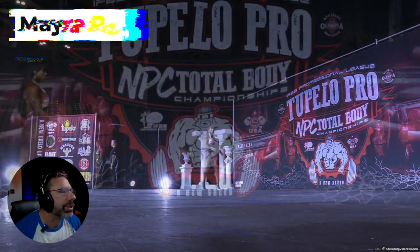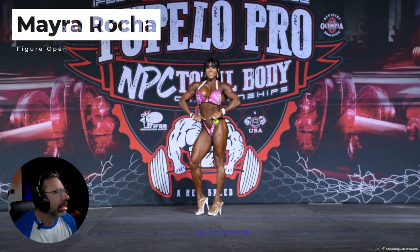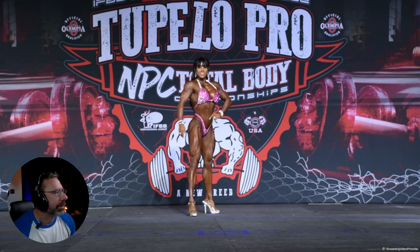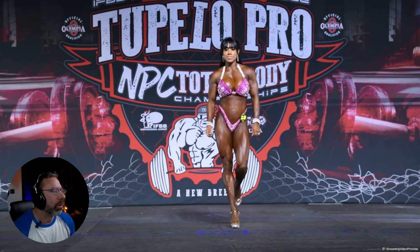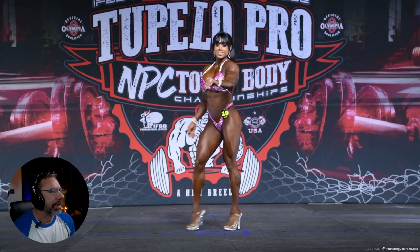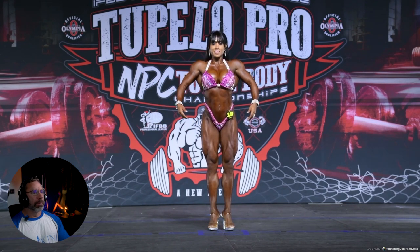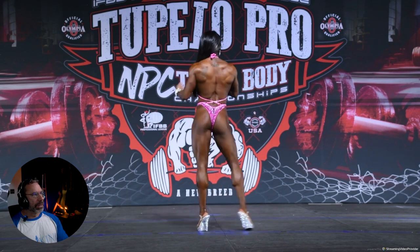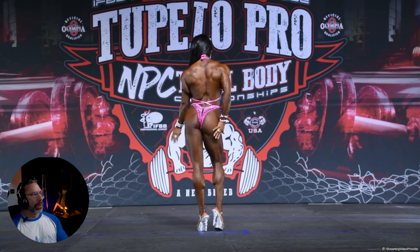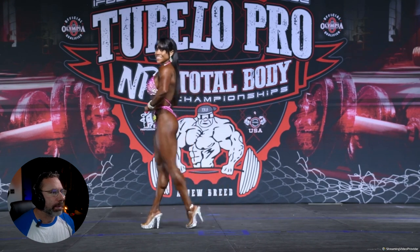Mira Rocha from Mexico — she took second in Chicago earlier this year and looks super, super soft here. I need to pull up how she looked in Chicago, but something tells me this wasn't the package that won Chicago. Unless I'm about to be wowed by something when she hits this front pose — nope. She looks like bottom half of the second call out unless the judges are wanting to see a softer look. I'm not impressed by that — for somebody who took second in a show just a handful of weeks ago, no. She's got to know she's off here.